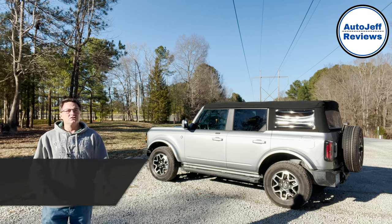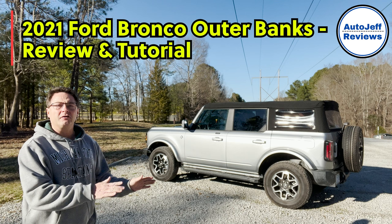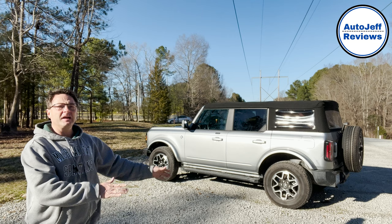Hey everyone, Jeff Teagan Raleigh here, Auto Jeff. Today we're looking at the 2021 Ford Bronco, the Outer Banks Edition. We're going to do an interior walk, an exterior walk, features, safety, technology — just about everything you need to know, and hopefully want to know.